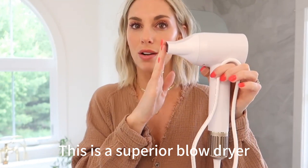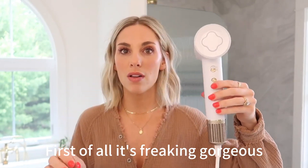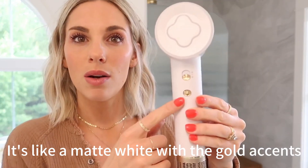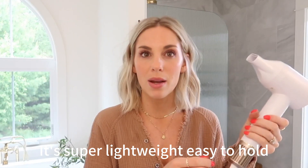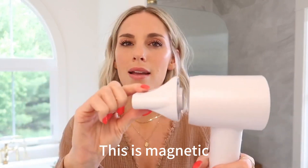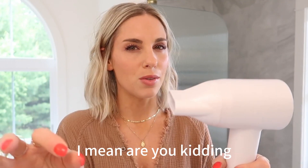This is a superior blow dryer. First of all, it's freaking gorgeous — it's like a matte white with gold accents. It's super lightweight, easy to hold and easy to use. This is magnetic — I mean, are you kidding? The cord also feels very luxurious.